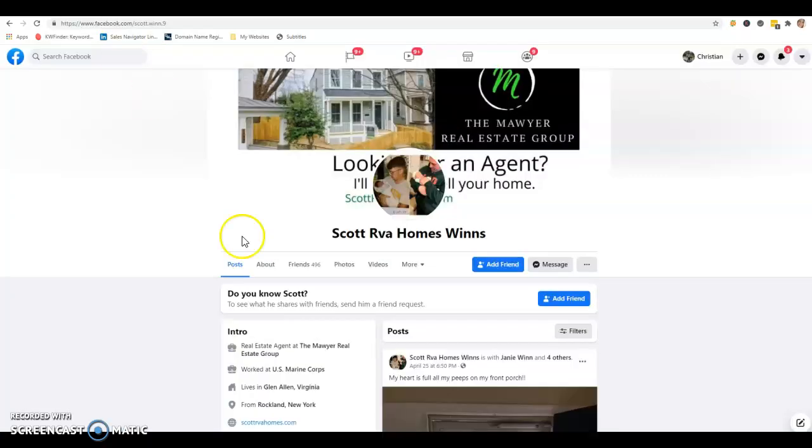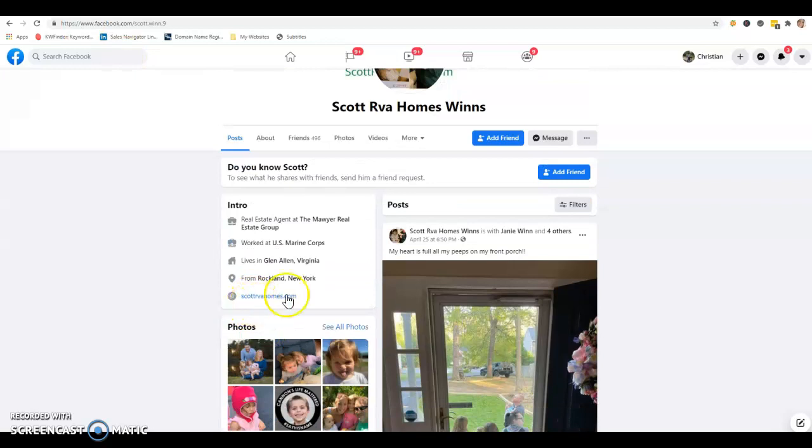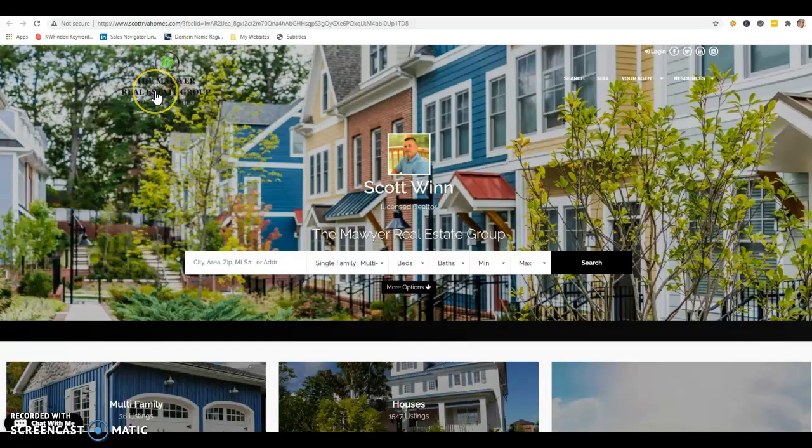So this is your website. I pulled your website from right here — scottvahomes.com. It looks like this is probably hosted through RVA Homes, so I'm not sure how much you can actually change or modify on this website. But bottom line is this: content is king. Search engines love content. Google in particular — the more content you have, the better.